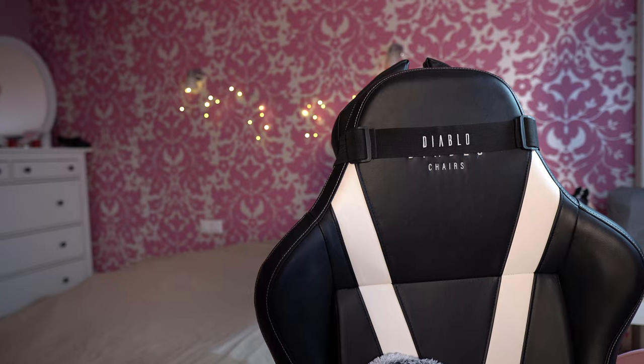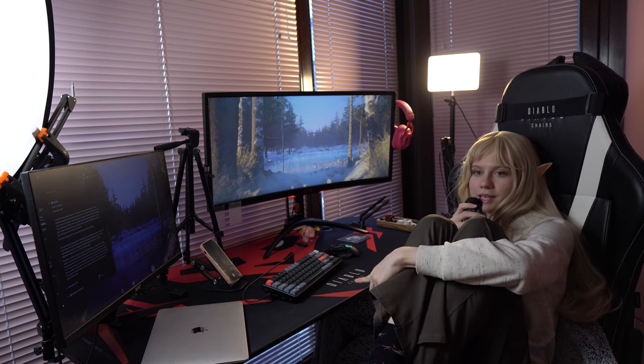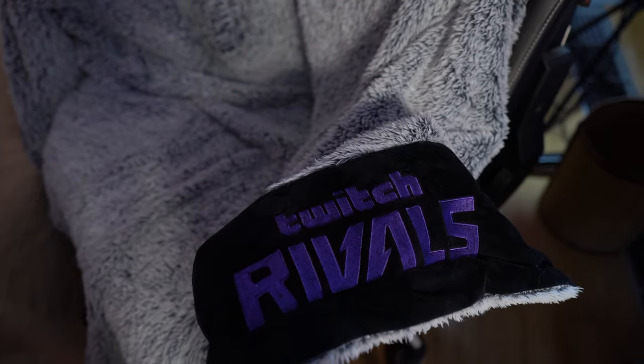Let's start with the biggest parts of my setup: my chair and my table. Both, including the mat on the table, are from Diablo. The chair is four years old and unfortunately it's starting to show. It's working but I'm thinking about replacing it. It's also the biggest chair Diablo makes and it's definitely a little too big for me, but it fits me, my dog, and my blanket. I have a little blanket on it to cover the wear so it's not visible on streams.